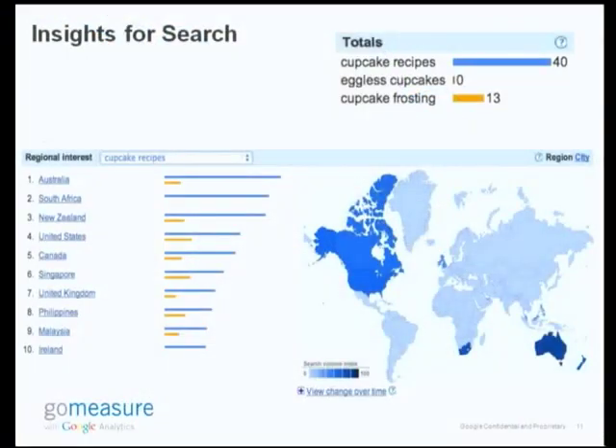Another equally important piece of information: what are some of the top countries looking for these terms? Here are the top ten. Since I advertise a bit for my blog but my budget is not that high, it's very important to look at what are some of the key regions I can target instead of targeting everybody. Maybe these are the people I should be focusing on if I'm going to be talking about cupcakes.